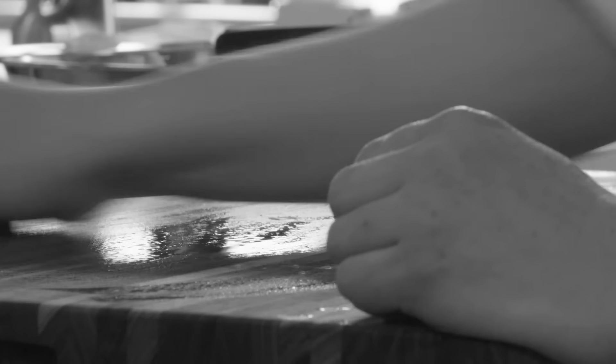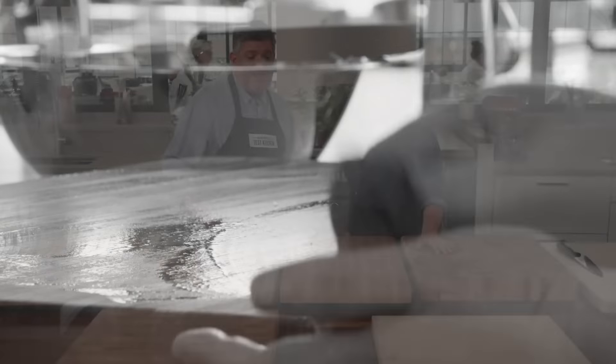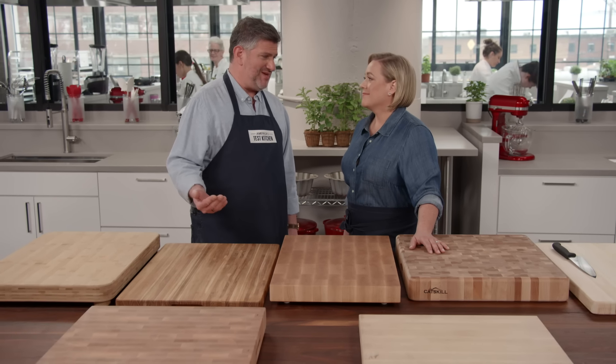All of these boards were washed by hand at least a hundred times. They were maintained with mineral oil as needed, and they also went home with test cooks for real-world kitchen testing. The test cooks reported back over time on what they thought.